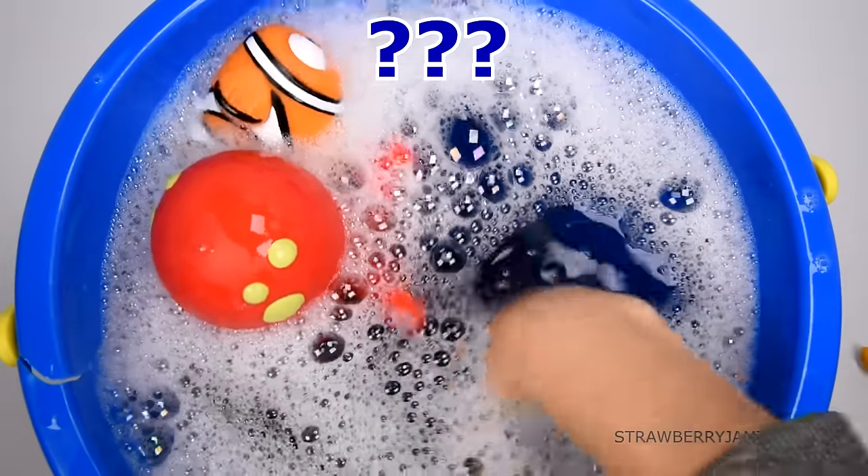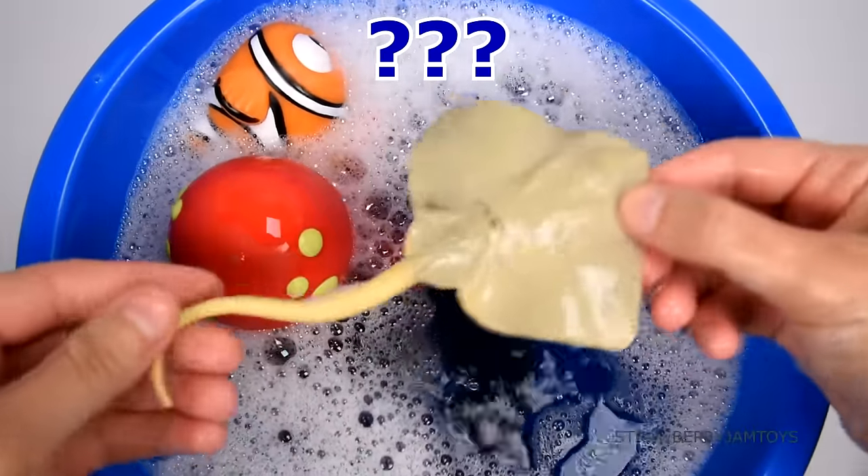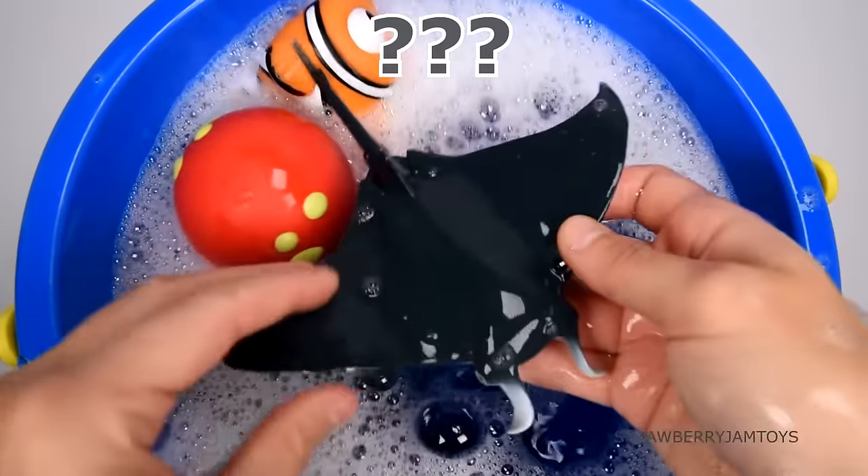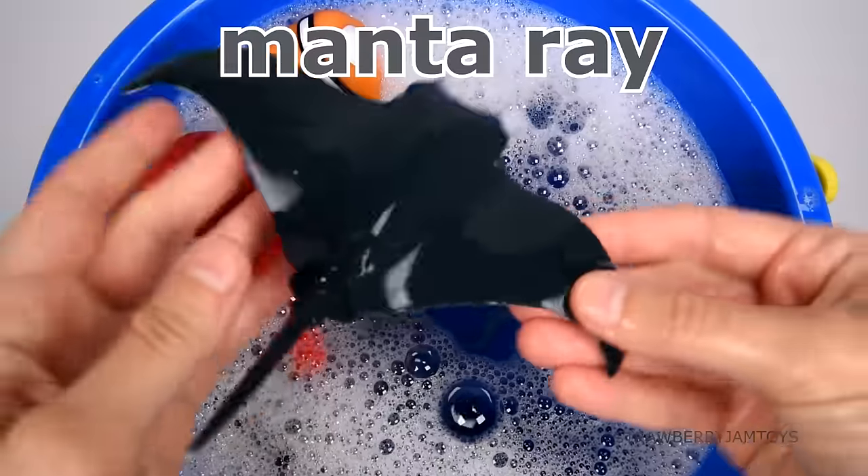This animal can eject ink. It's a giant squid. This animal has a poisonous tail. It's a stingray. This animal moves using its wings. It's a manta ray.